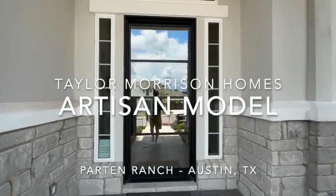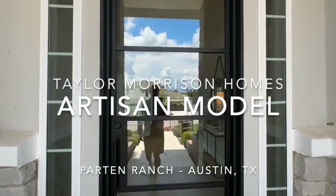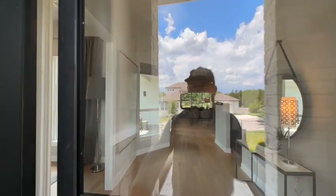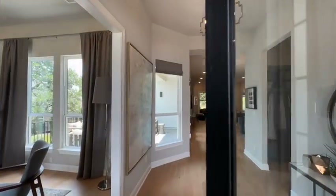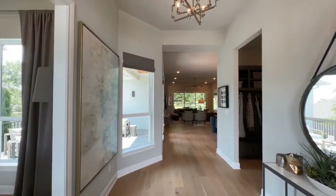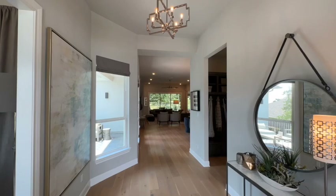This door was the first thing I was drawn to. It's a humongous steel door just filled with glass. It's heavy. It's beautiful. It lets in lots of light. I really, really like this front door. So as you walk in, very open, very wide entry space here.